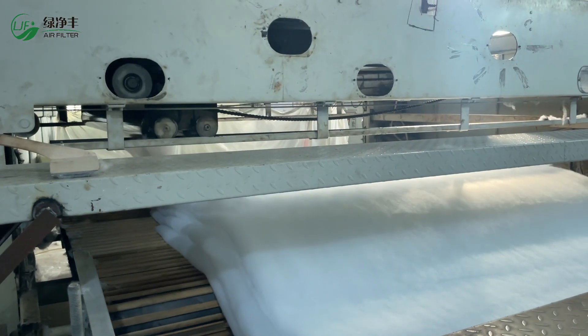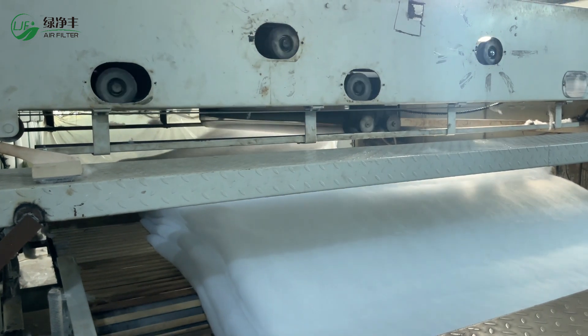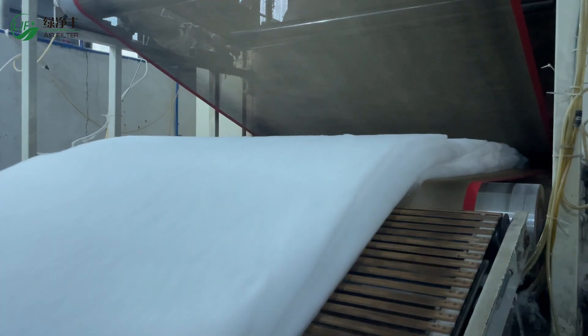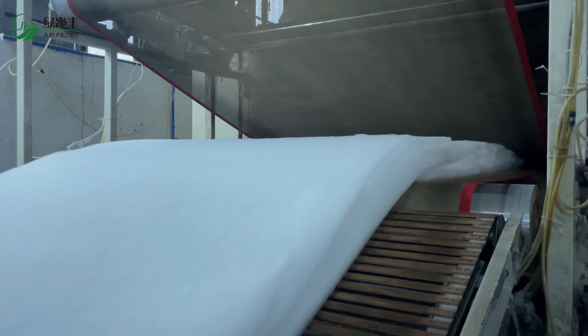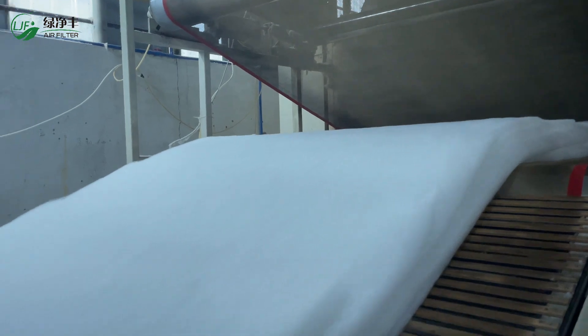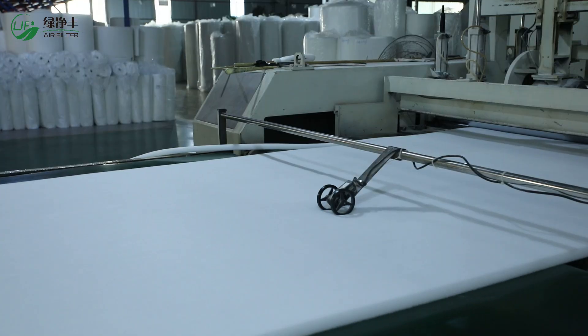Through the bonding process, multiple layers of material are firmly combined to enhance stability and prevent fiber shedding. The surface layer can be sprayed with glue or reinforced with mesh according to customers' requirements, to ensure the safety and reliability of the process.